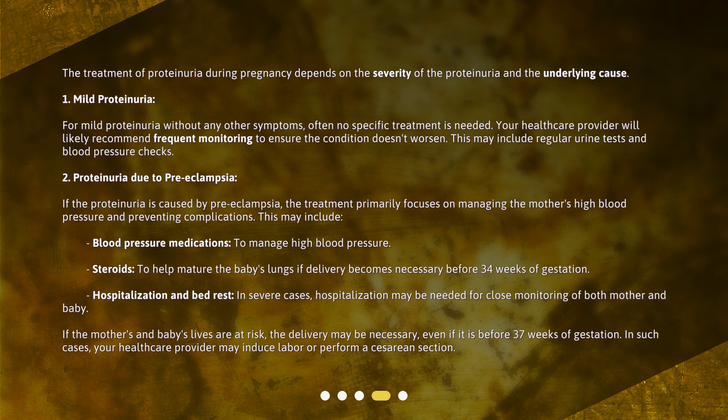In severe cases, hospitalization may be needed for close monitoring of both mother and baby. If the mother's and baby's lives are at risk, delivery may be necessary even if it is before 37 weeks of gestation. In such cases, your healthcare provider may induce labor or perform a cesarean section.